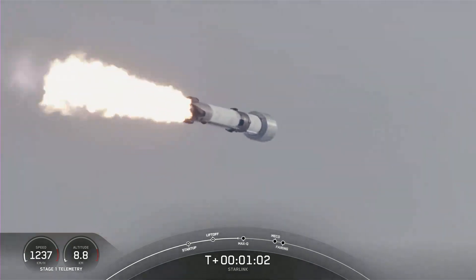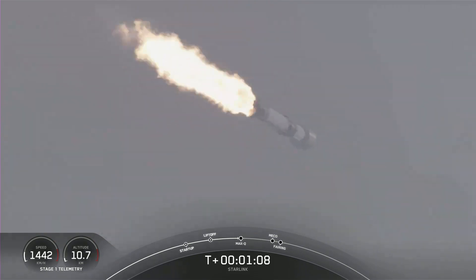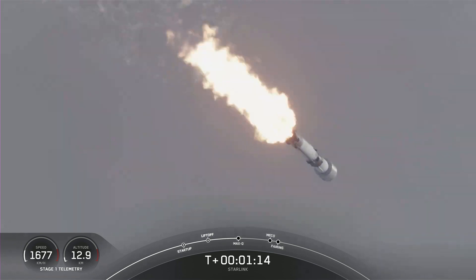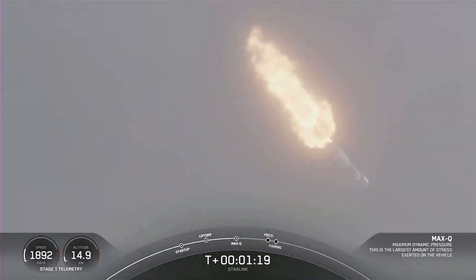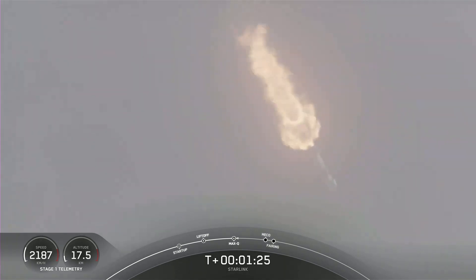The vehicle is traveling faster than the speed of sound. The vehicle is through the highest point of pressure it will feel during flight, also known as maximum dynamic pressure.